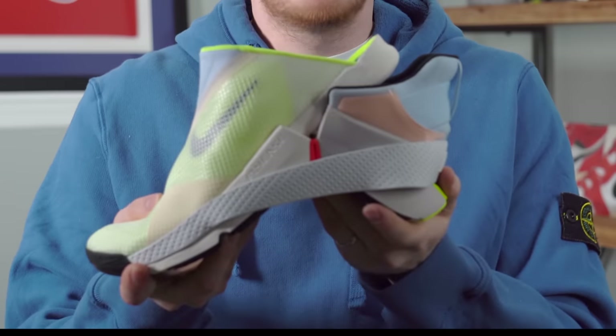I'm Seth Fowler, and today I'm reviewing the brand new Nike Go FlyEase. It opens like that.